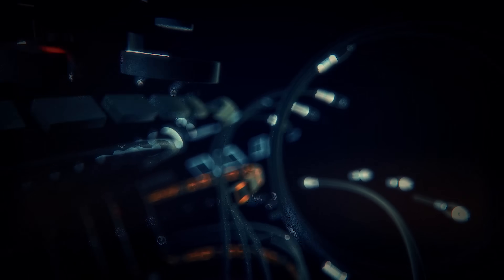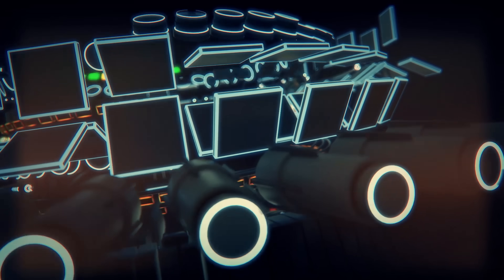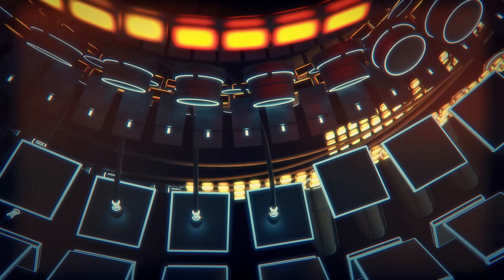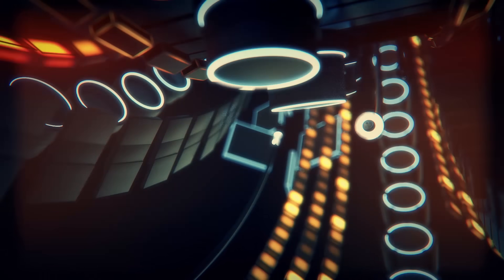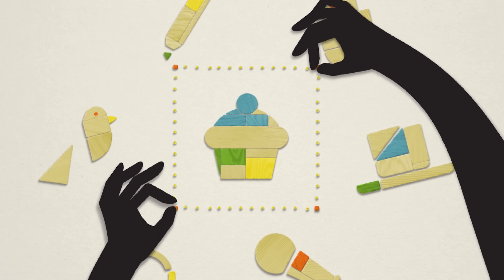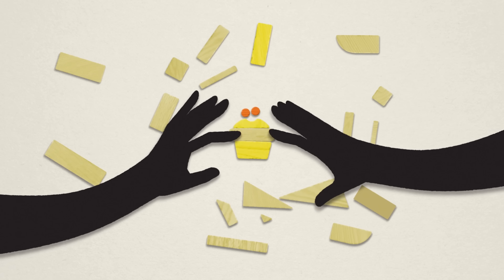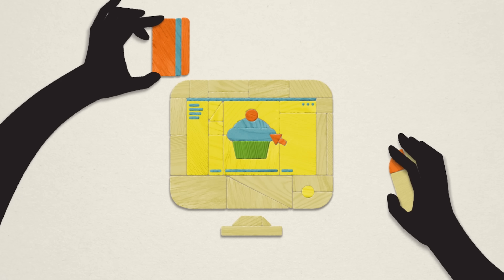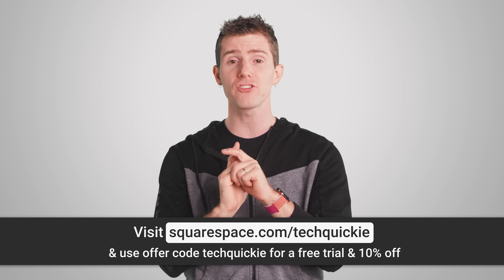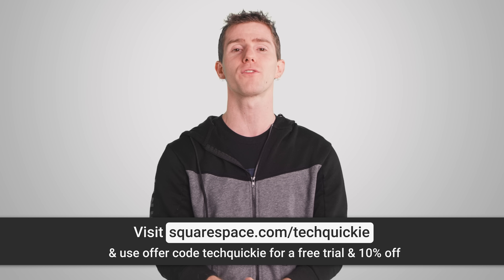You can also attend their live webinars or check out their help guides if you need help getting started. You can transfer your third-party domains to Squarespace, so instead of working with multiple vendors to maintain your online presence, you can manage all your domain and billing settings with Squarespace. It's never been easier to sell products or services online — Squarespace allows you to manage your products, orders, and inventory. Learn more at squarespace.com/techquickie and use code techquickie to get 10% off your first purchase.